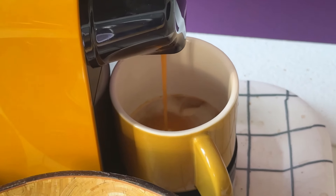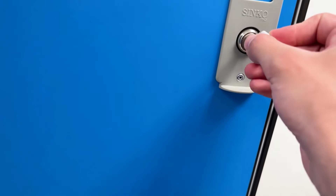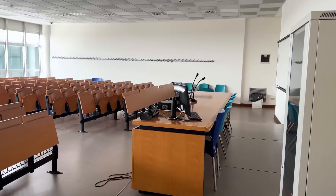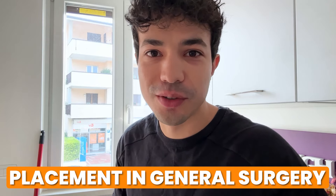Good morning. I'm currently in Verona. I'm staying here for four weeks for replacement general surgery, having to speak a little bit quieter because some of my friends that are here with me are still asleep, but we'll be taking along to the hospital. It is a one hour bus ride there and I'm running a little bit late, so we get going.